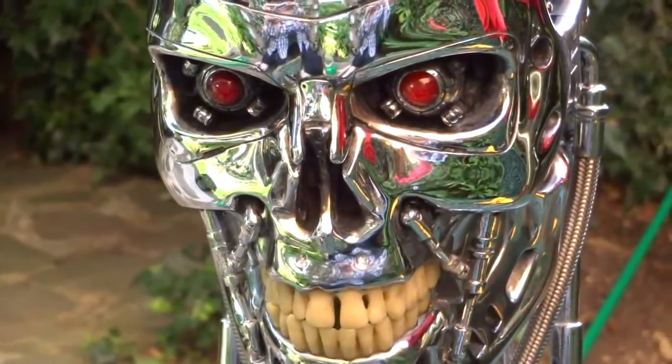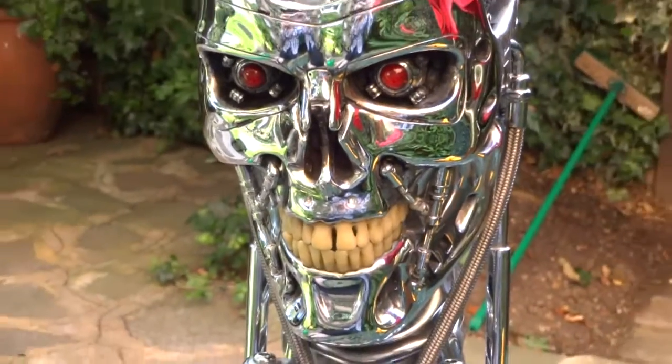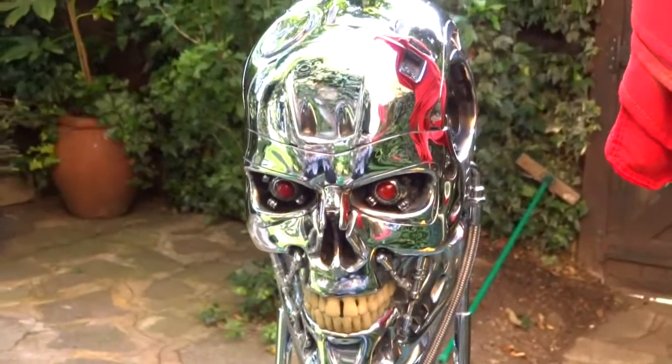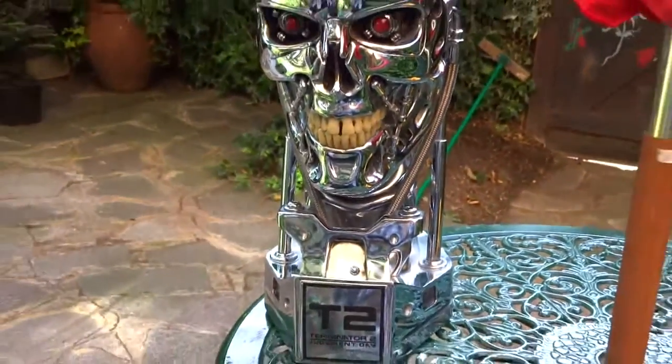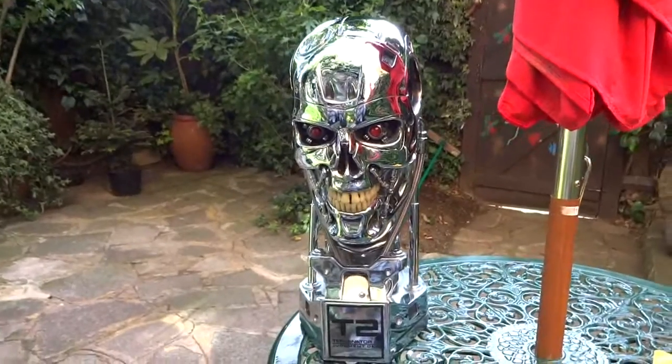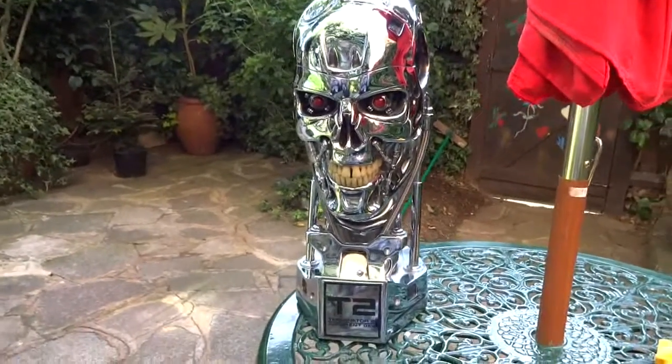It is a hot day. It's very hot and I thought I'd just grab the Sideshow 1:1 scale Endo Skull, take it out into the back garden and just see if anything comes to mind if I start filming it - maybe I can make some kind of little interesting video.